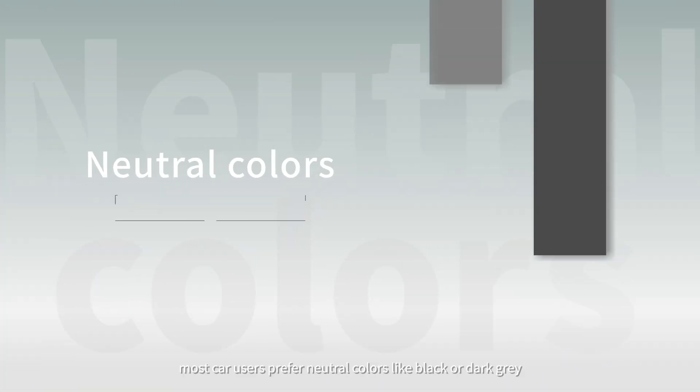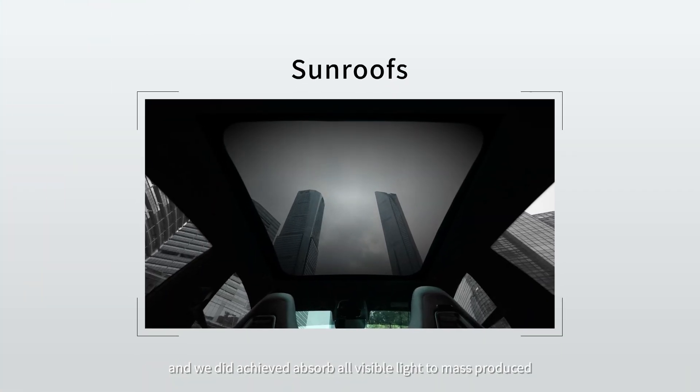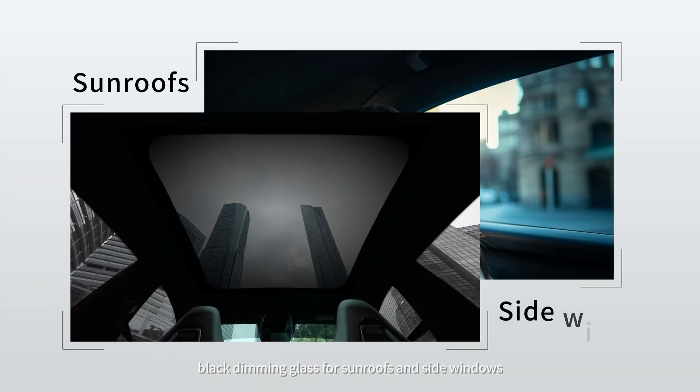However, most car users prefer neutral colors like black or dark gray, and we did achieve absorbing all visible light to mass-produce black dimming glass for sunroofs and side windows.